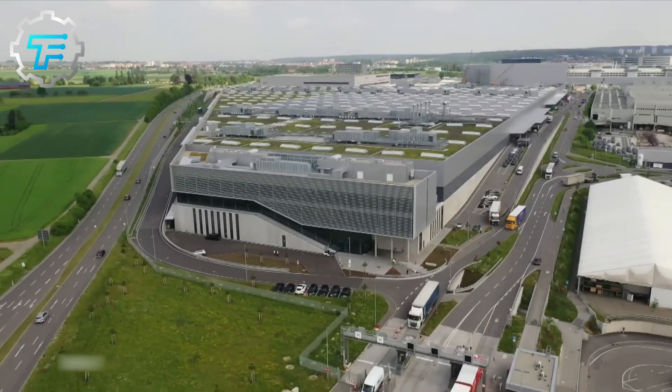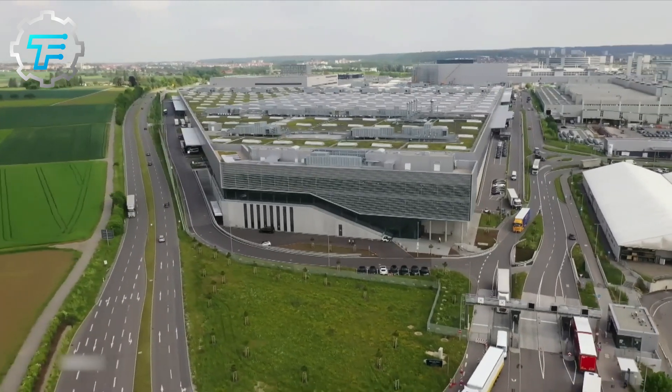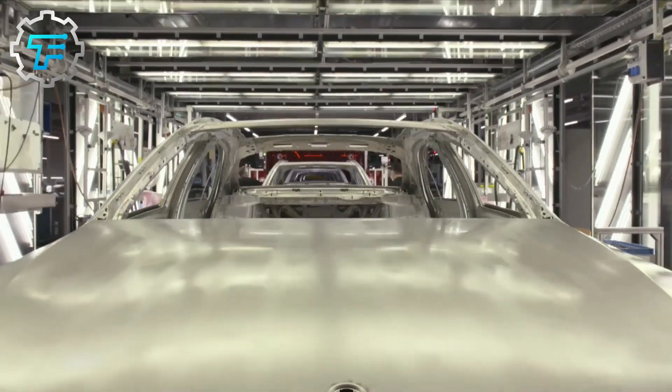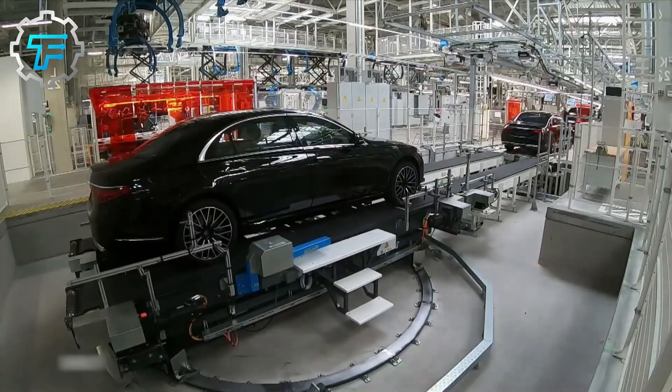Hello everyone and welcome back to the channel. We go behind the scenes to see how Mercedes-Benz is made, as well as an insight into the special techniques used to make luxury cars in the Mercedes factory.